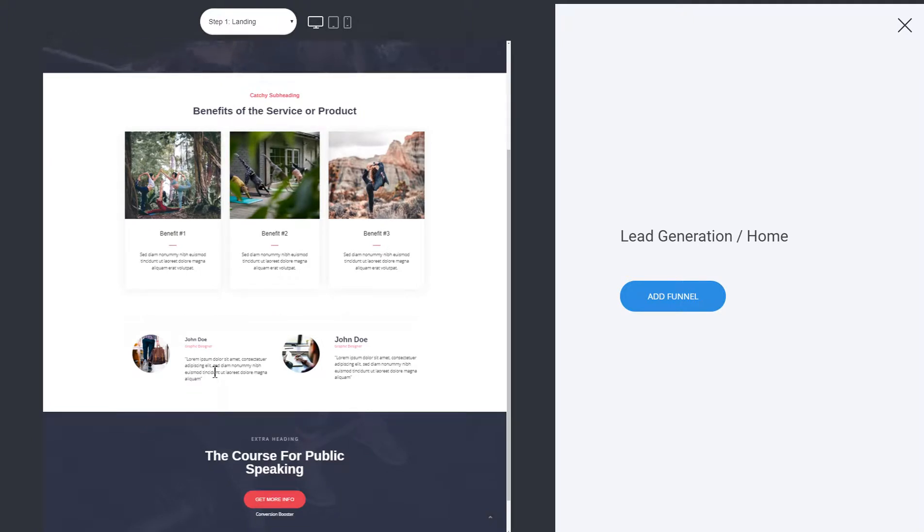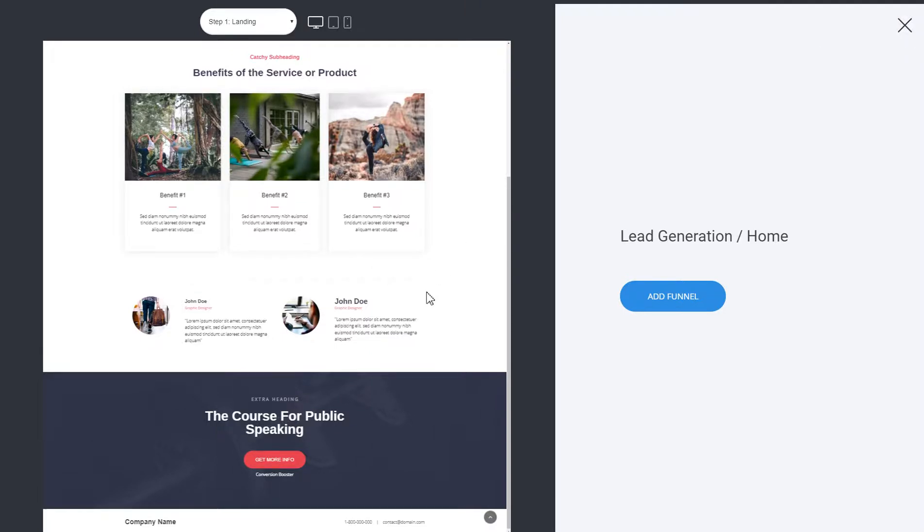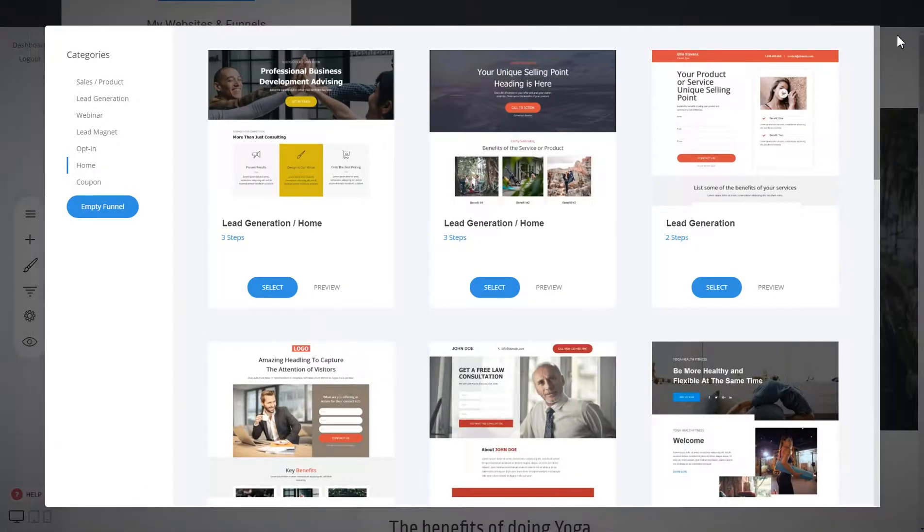It's very simple but has great results because it gives straight information about what the business does, the benefits, and testimonials from happy customers — then a clear call to action. Super simple and clean, and it can drive far more calls and leads than a website with many different pages that don't give much information. Assess the business and see what the customer needs, but in many cases the funnel is more than enough.